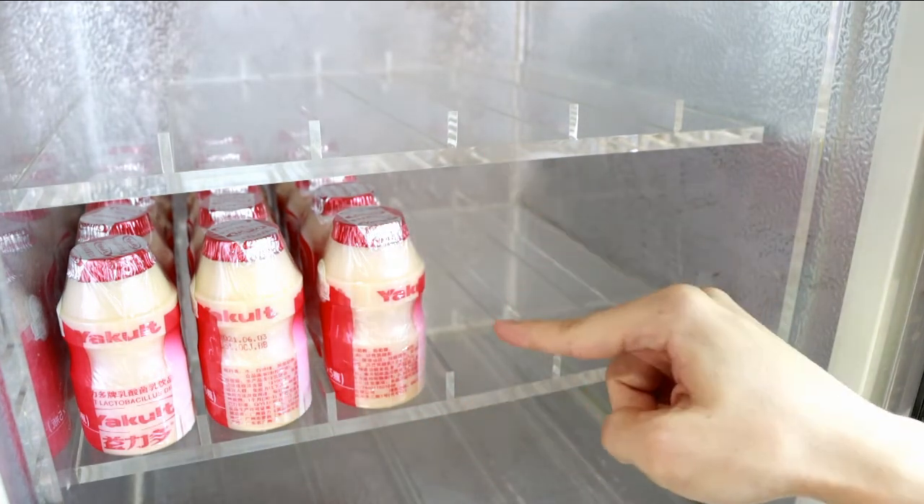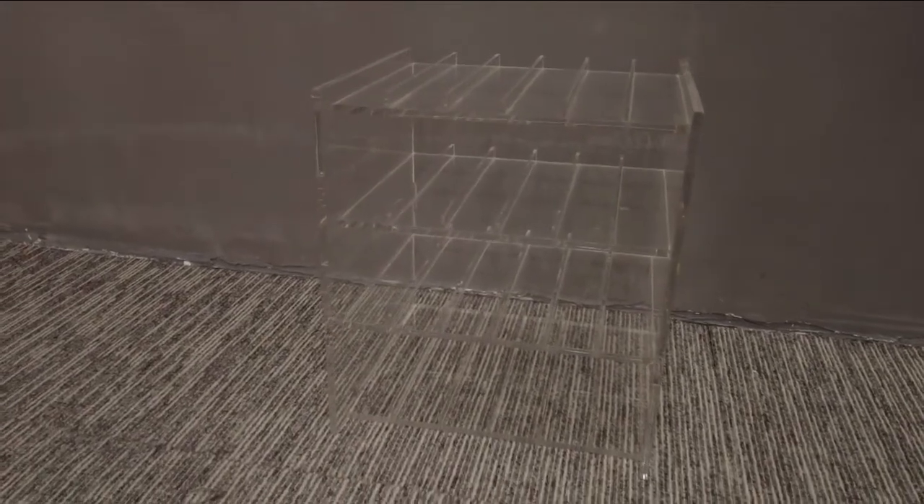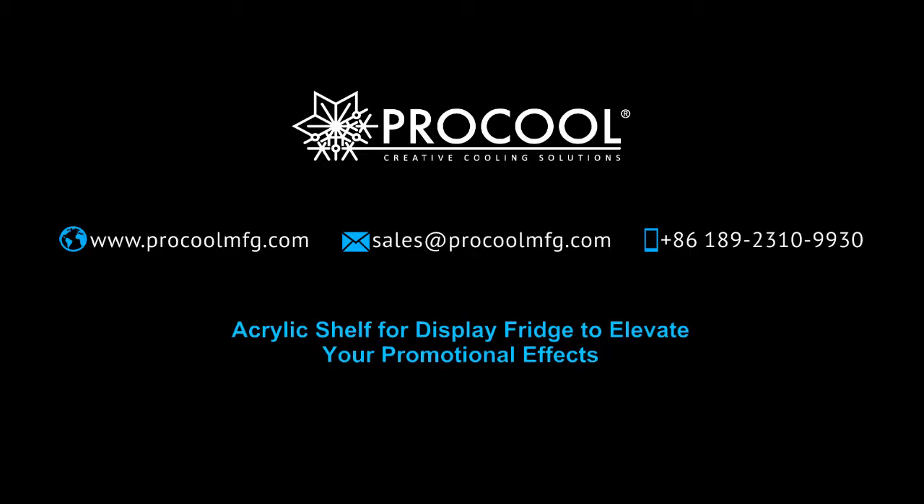A crystal-like shelf style to highlight your brand value and make your products look more fashionable — not a normal industrial product, but a plastic artwork. For more details, contact us now.